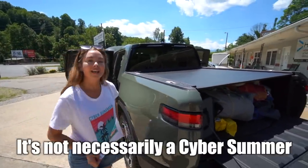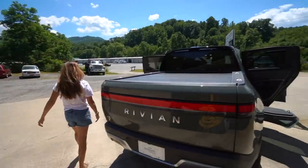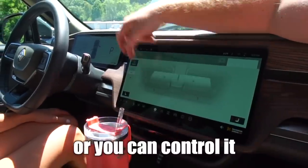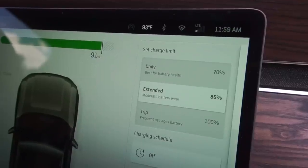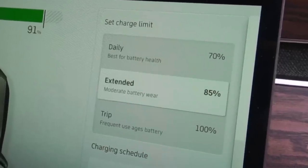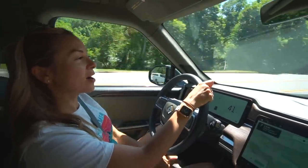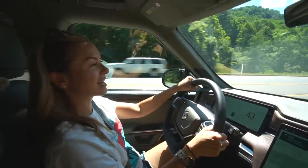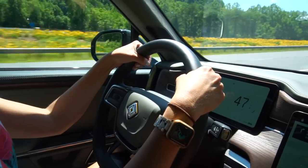It's not necessarily a Cyber Summer but it's going to be a Rivian summer for sure. Just like your Tesla, you can grab the vents and point them where you want. The rear has a controller as well. What's different is the clarity Rivian provides on charge limits: a daily setting at 70% is labeled "best for battery health," an extended 85% charge says "moderate battery wear," and a trip 100% charge warns that with frequent use, it ages your battery. The ventilated seats feel really good — it's so hot outside.